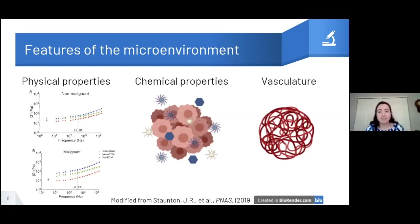Vasculature — blood vessels — is important both in delivering critical nutrients that cells need and in providing a transportation method for metastasizing cancer cells. Tumors keep growing and can outgrow their blood supply, but they can also grow their own new blood vessels.